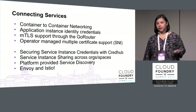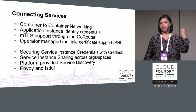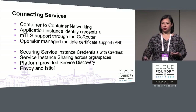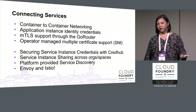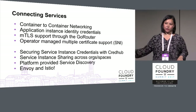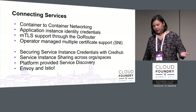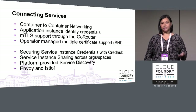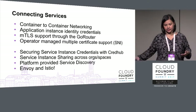MTLS support through the Go Router: if you want mutual TLS, you can have the client certificate forwarded through the header. If your applications can consume that — now supported in the Java buildpack — you don't have to spin up a TCP router and manage that port. You can just trust the header forwarded through the Go Router. Operator-managed multiple certificate support is also now supported in the Go Router and HAProxy Bosh release, so operators can configure custom domain support using SNI.